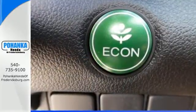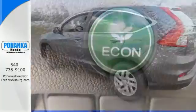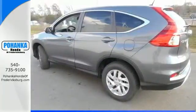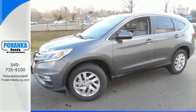With so much to do and so much to see, this CR-V's 2.4-liter engine and continuously variable transmission with sport mode is perfect for helping you accomplish it all.